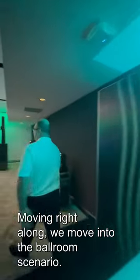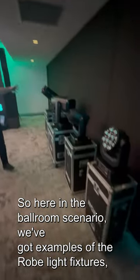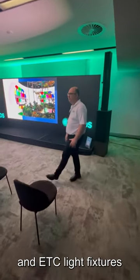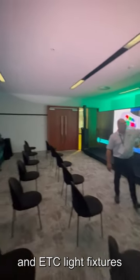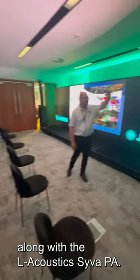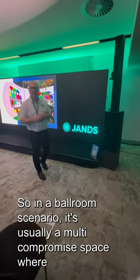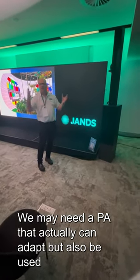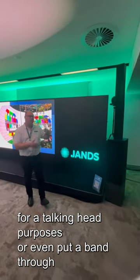Moving into the ballroom scenario, we've got examples of the Robie light fixtures, the LED wall processing by RGB Link, and ETC light fixtures, along with the L-Acoustics Siva PA. In a ballroom scenario it's usually a multi-purpose space where everything changes orientation. We may need a PA that can adapt, but also be used for talking head purposes, or even put a band through.